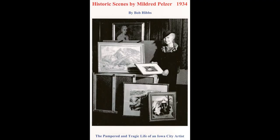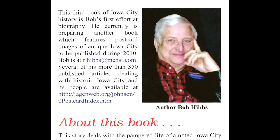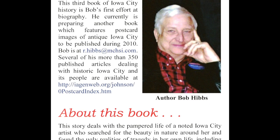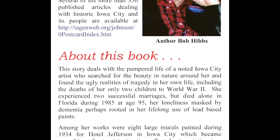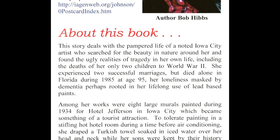I should take this opportunity to mention there's a little book — Bob Hibbs, who's a local historian, though he describes himself as an amateur historian, but he's spent enough time at this that he's in my view more than an amateur. This book, Historic Scenes by Mildred Pelzer, by Bob Hibbs, has been reprinted and is available through the Johnson County Historic Society. If you go to the Johnson County Historic Society out in Coralville, they have this book for sale in a reprinted version, and I highly recommend it.